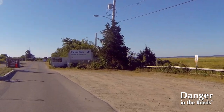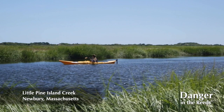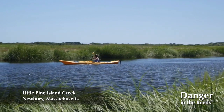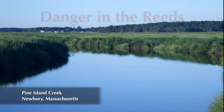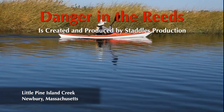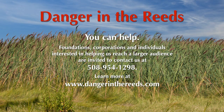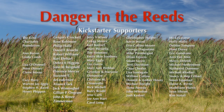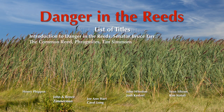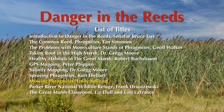Ecotourism is another big feature of the Great Marsh. Anytime you can expose the marsh and see it, people are more inclined to go use it, appreciate it, be out in it, and enjoy it. Just one more reason why controlling Phragmites is such a good thing. I'm Emily Sullivan, and I work for the Northeast Mass Mosquito Control and Wetlands Management District, and I want to thank you all for watching Danger in the Reeds.